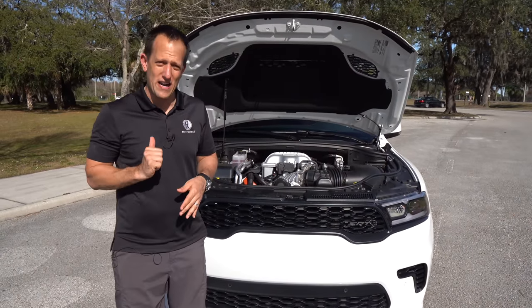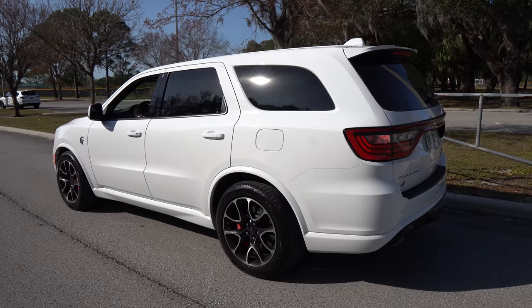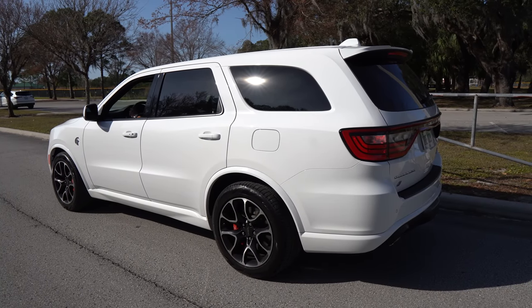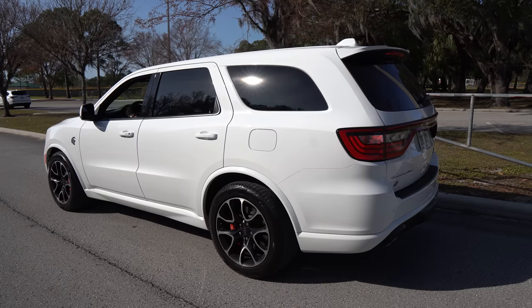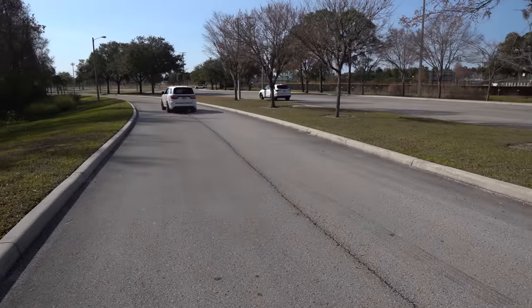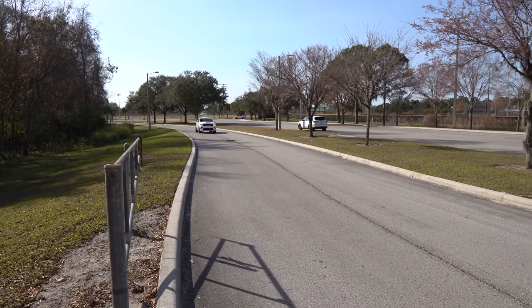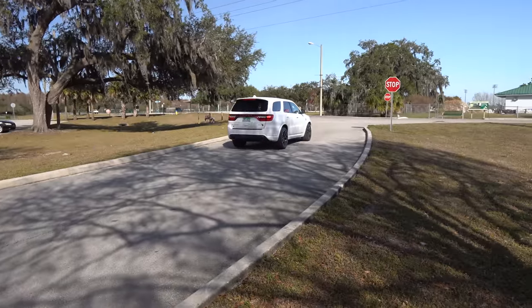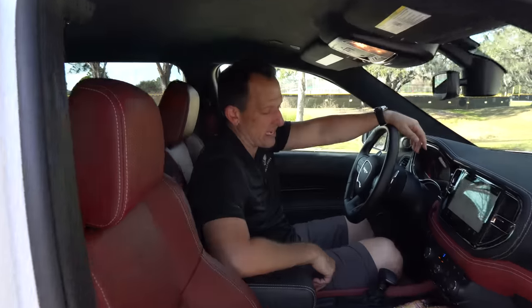If you're ready, I'm ready — let's fire up this Durango Hellcat and hear what it sounds like. We're inside this 2021 Durango Hellcat. I know you're at that point where you're saying, well, Joe, how much is this one? This one, fully loaded with the demonic interior, is right around an MSRP of $91,000.